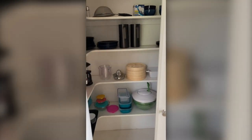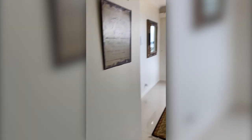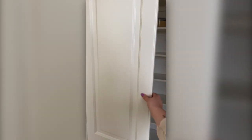Large pantry which is actually a step-in pantry with heaps of storage. There is also a second pantry which is clear and ready for all your storage needs.